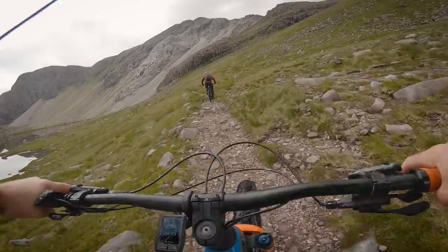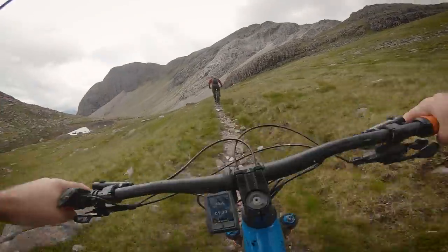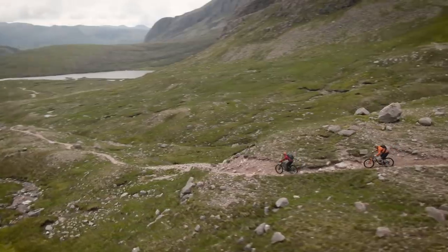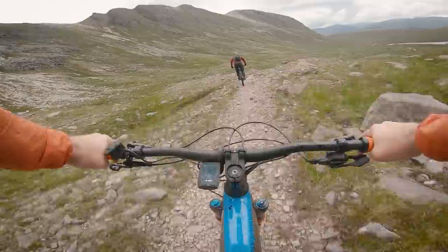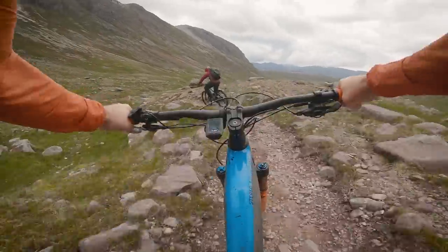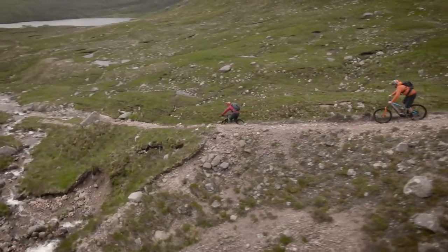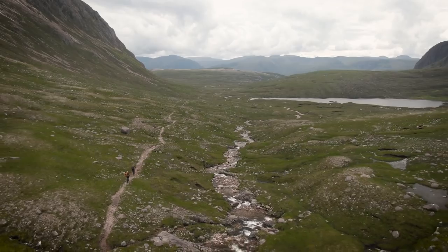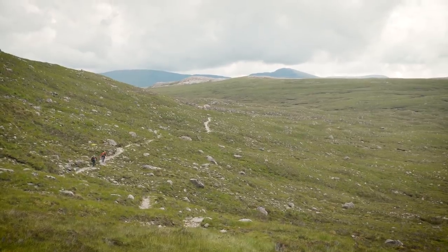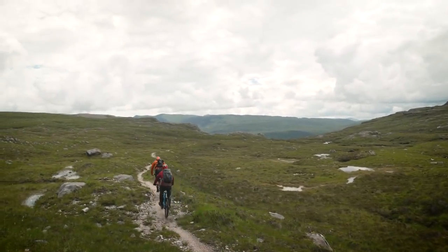We set about to make up time on the descent. For miles the route tracked east — easily followed on the Kiox display — before the rock turned into slab. The final metres dropping into Achnashellach were dreamy, often fast, always technical, before levelling out on the banks of the River Lair.